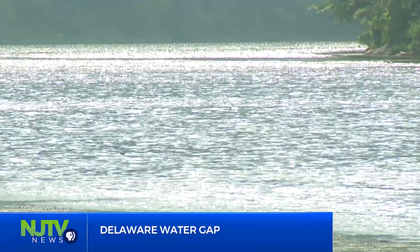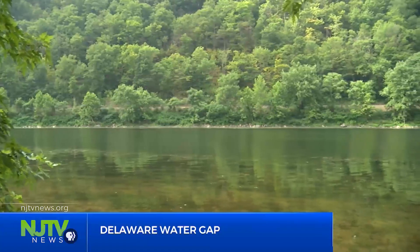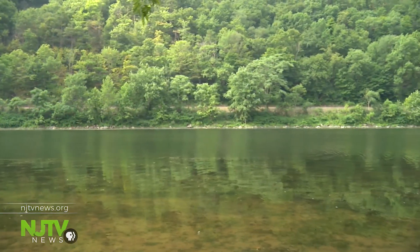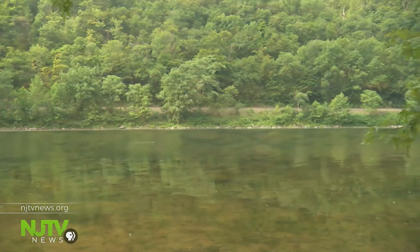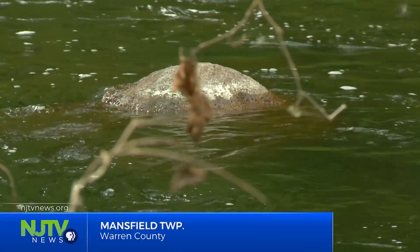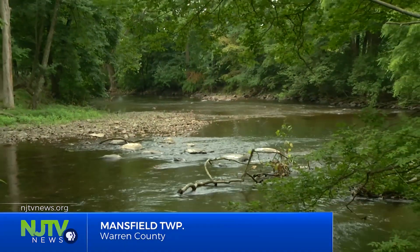It's Jersey's other coastline. The Delaware River runs more than 400 miles all along Jersey's western border, draining a watershed that touches five states. Some areas remain pristine; others need a little work, like the so-called Muddy Musconetcong in Warren County.